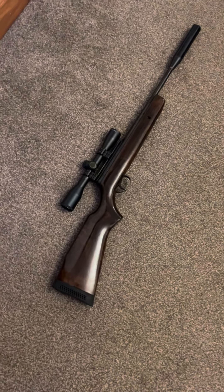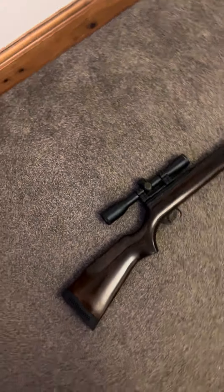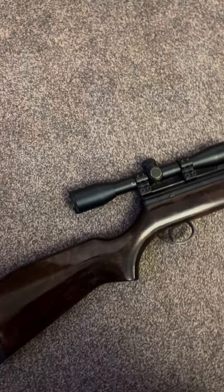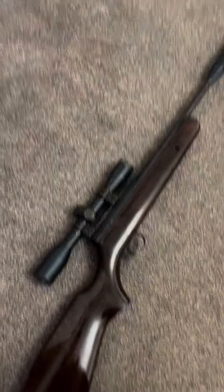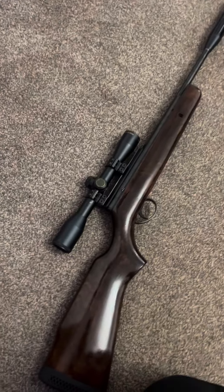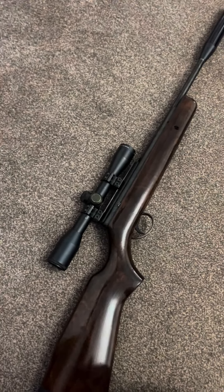I'm just going to have a quick look at my BSA Supersport from 1986. It's obviously a wood stock, and in 1986 that is when Gamo bought BSA. I believe that BSA are made back in Birmingham now, so that's quite good, but they've still got the Gamo triggers, but they've got the BSA round breeches again.